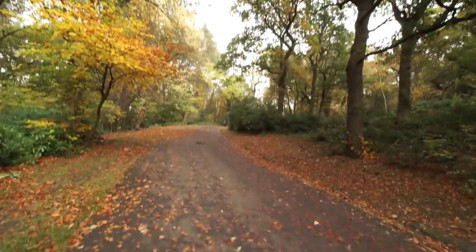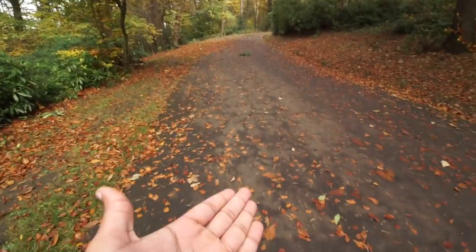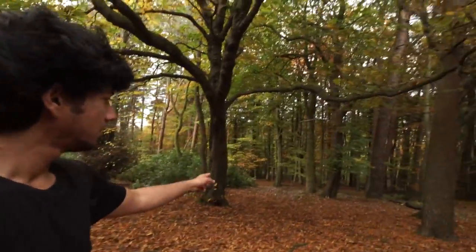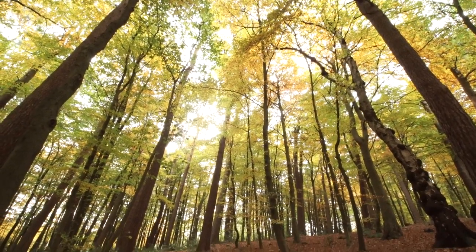Somehow I ended up on the same road I started at — I must have walked in a circle. I love this though — look at the colors: yellow, orange, green, purple, violet, blue — all these colors here. I was crouching down and I looked up and stumbled upon the coolest fucking view ever. Look at this — I think this is time for a picture: three, two, one.